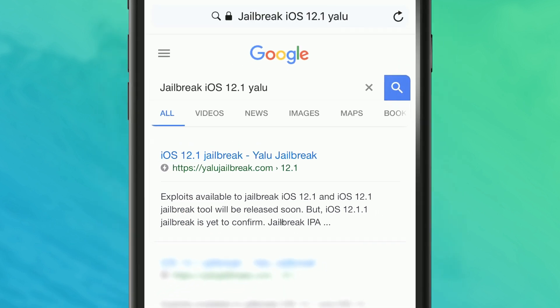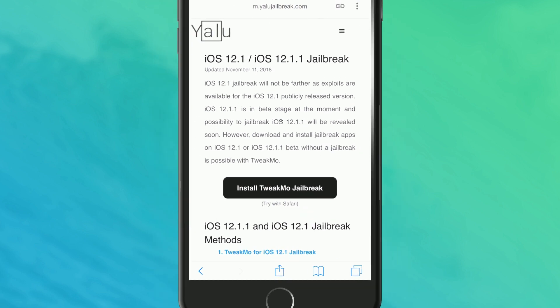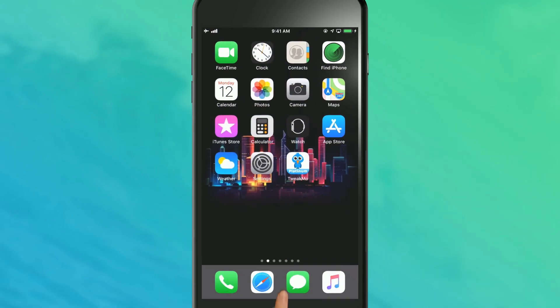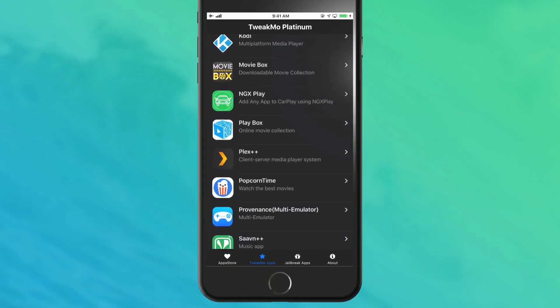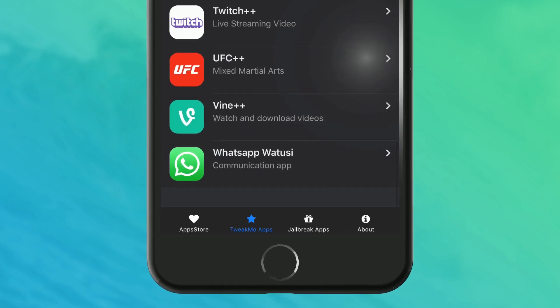It's an online method to install jailbreak apps on non-jailbroken devices, including the latest iOS 12.1. Kodi, MovieBox, and Tweek social media apps are available on Tweekmo. So you may wonder how you can install Tweekmo on your iOS 12.1 running device.